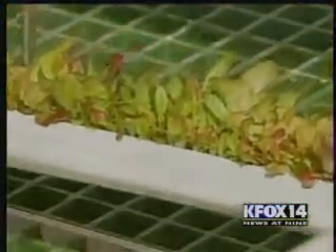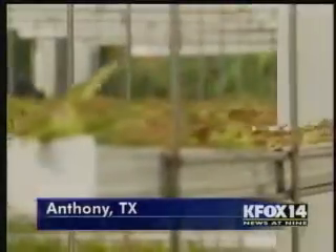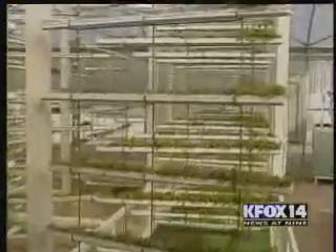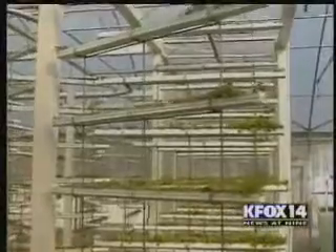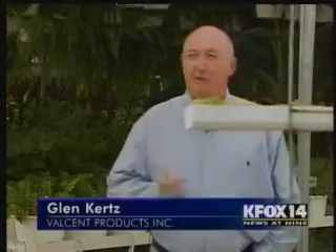It may not look like much of anything to you, but this could become the farm of the future. Instead of growing on a flat, horizontal plane like traditional agriculture, we've gone up, put it in motion, which allows us to increase the crop density on a given surface of land and greatly reduce the amount of water that we use.